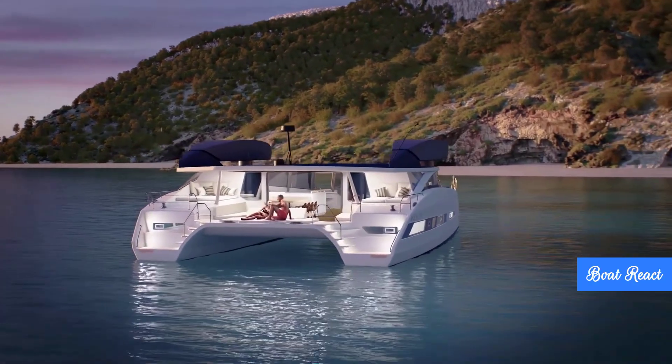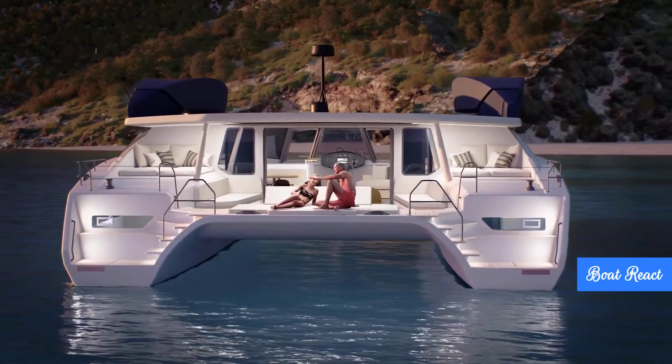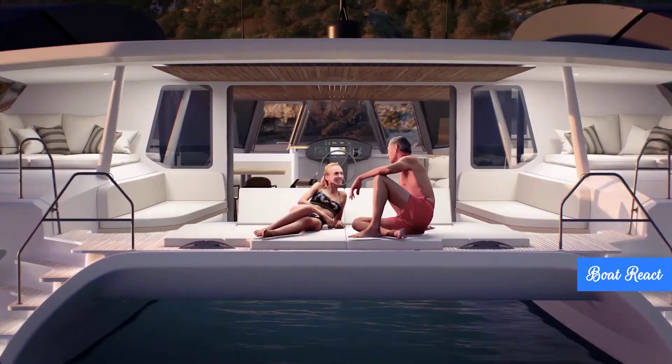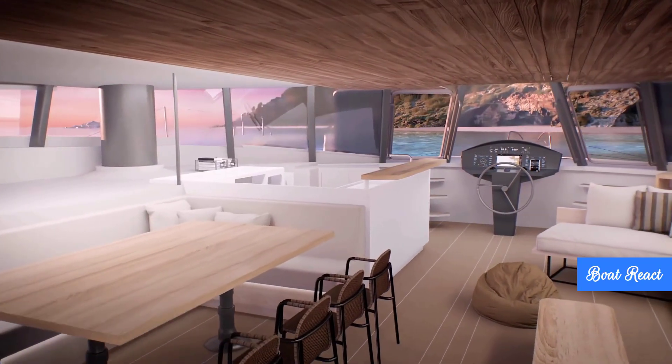It's not just for private owners either — they're planning eco-charter experiences on the MODX 70, really leaning into that whole eco-responsible travel idea, but still with the luxury and innovation you'd expect at this size.